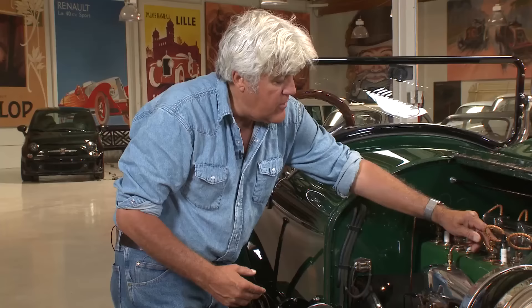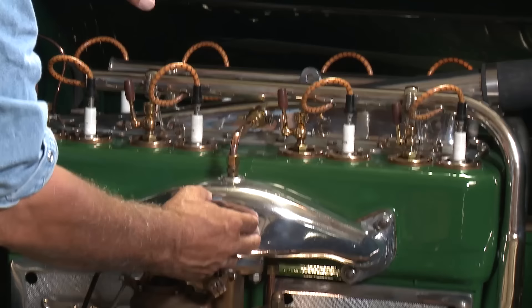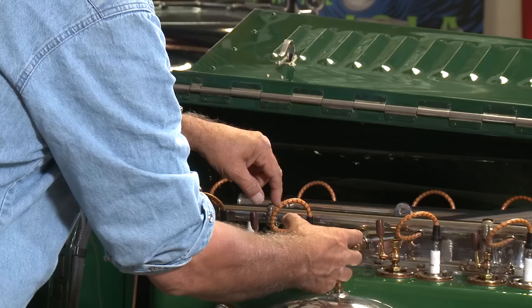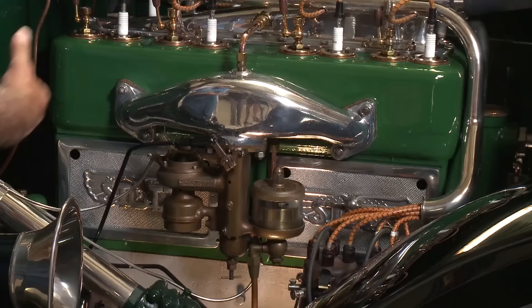In cold weather, you'd open the primer cup, put a little gas in directly into the cylinder, close it, and when you cranked it, it would fire off right away because the gas didn't have to pull through the updraft carburetor. The reason they used updraft carburetors was because carburetor technology was still primitive — with a downdraft carburetor, gasoline sitting overnight could seep past the needle, fill the cylinder, and when you turned the key it can't compress, literally hydraulicking the cylinder and blowing the block apart. With updraft carbs, any residual gas just falls on the ground. Not particularly environmentally correct, but that's how they did it.